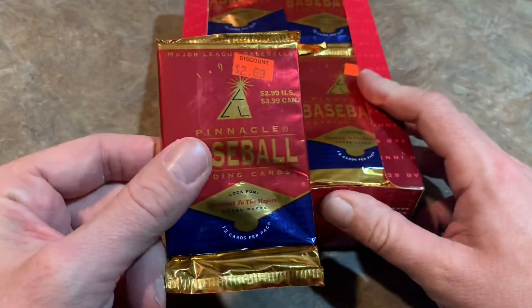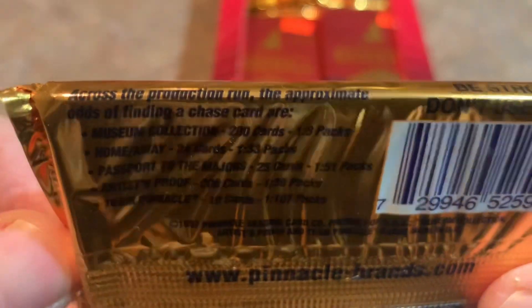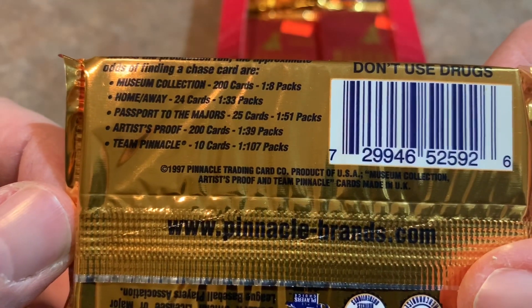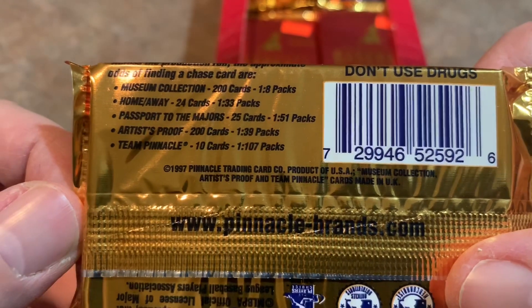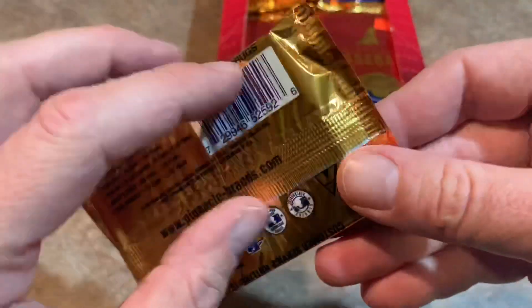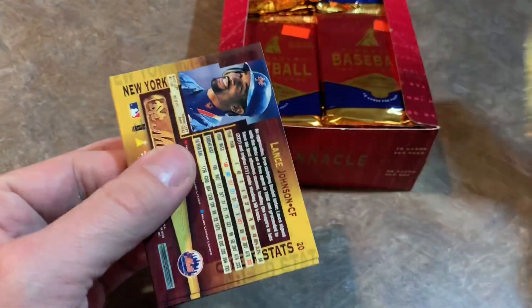200 cards in the set. Let's see if we remember these. Here's the odds. We'll be looking for museum collection at 1-in-8, home away cards at 1-in-33, Passport to the Majors at 1-in-51 — that's probably going to be pretty tough — and Team Pinnacle at 1-in-107, which is probably going to be the toughest one to find. Some of these inserts are listed over $20 in the Beckett Almanac. So let's see what we get.